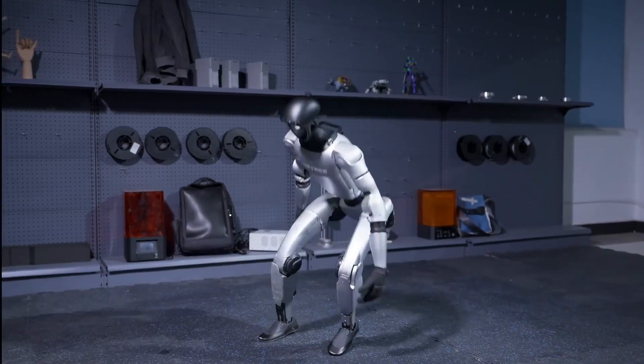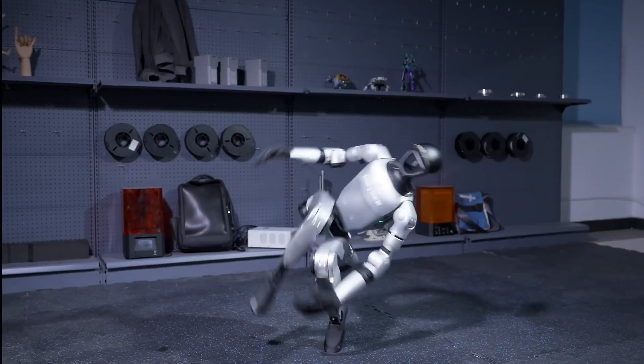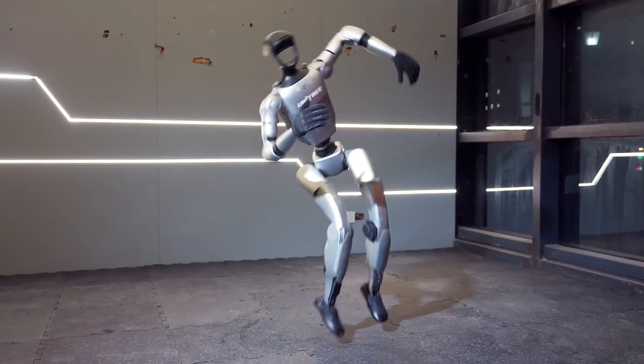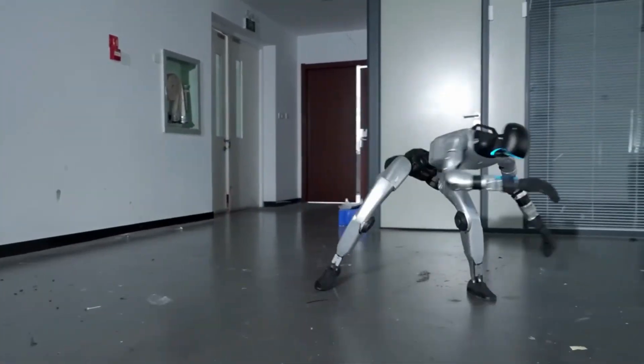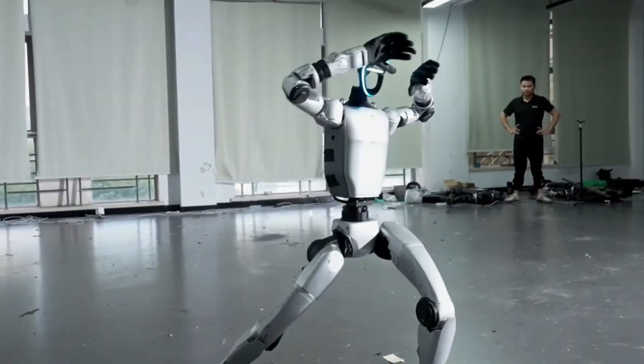The world of robotics has just entered a new chapter, and it all comes from a surprising place. A company called Unitree, already famous for its futuristic robots, has introduced a new machine that seems to bend the rules of physics. It is called the Unitree G1, and many are already calling it the first real step into anti-gravity robotic technology.